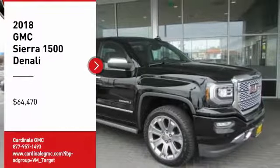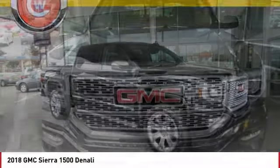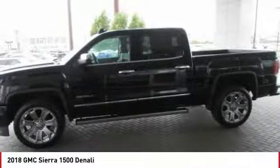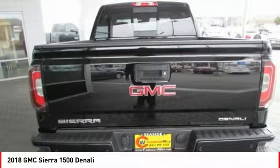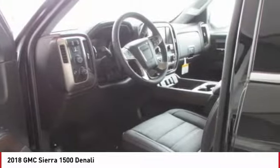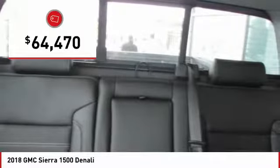Looking for the right vehicle? Check out the 2018 Sierra 1500. The GMC Sierra is a full-size pickup with all the functionality you could expect. With multiple trim levels, the GMC Sierra provides a wide range of features for you to enjoy. Power and advanced technology can both be found in this fantastic truck, and it is priced below $65,000.